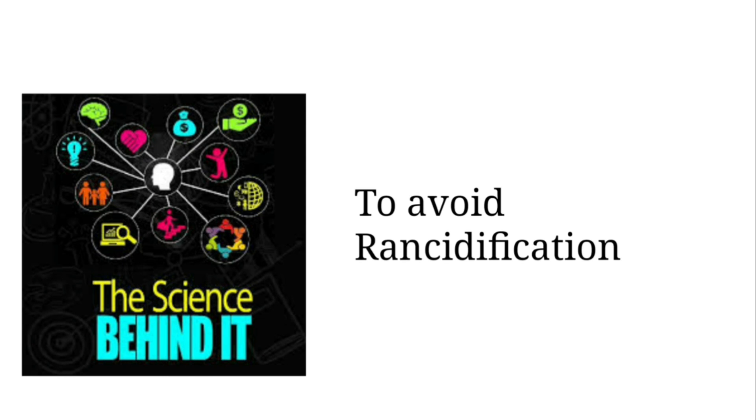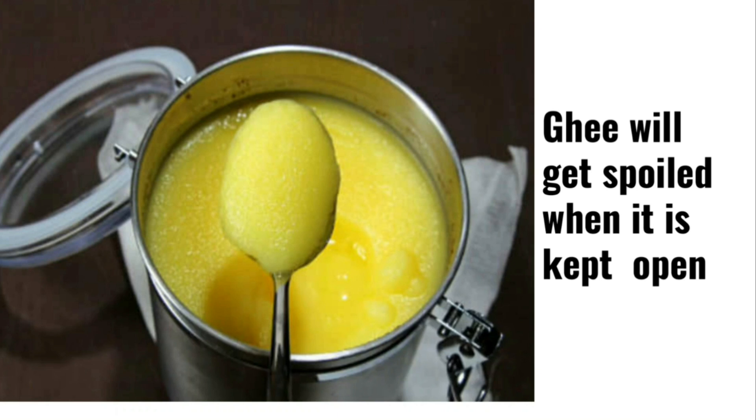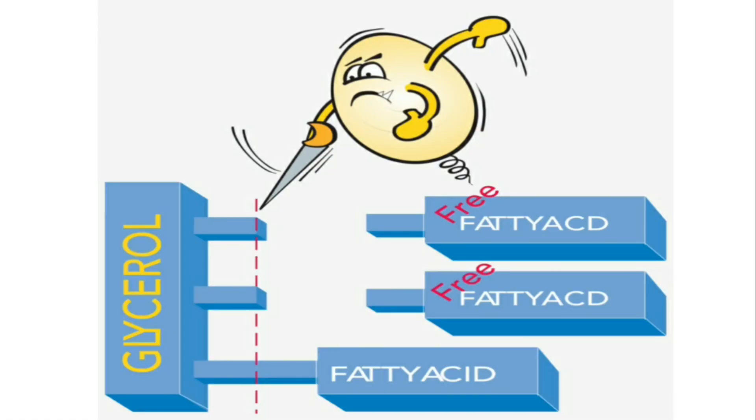The chips packets are filled with air to avoid rancidification. What is rancidification? If we keep an oil bottle or ghee bottle open in our kitchen, after some time you can notice it gets spoiled because of the action of oxygen. The fat molecules present in the ghee or oil are structured as three fatty acids bound to one glycerol. When we keep the oil bottle open, oxygen in the atmosphere breaks the fatty acid and glycerol bond, making it rancid or spoiled.